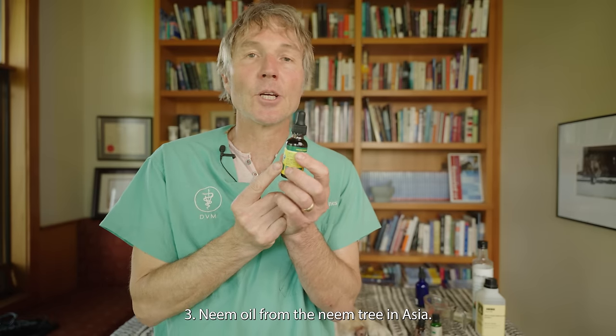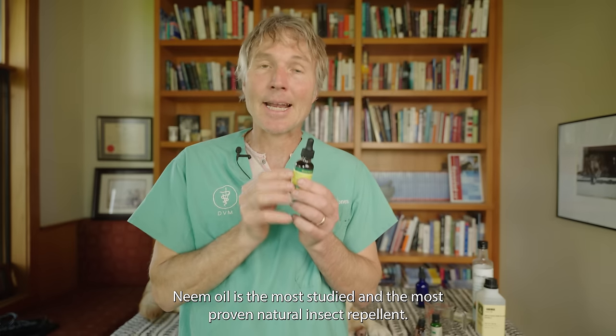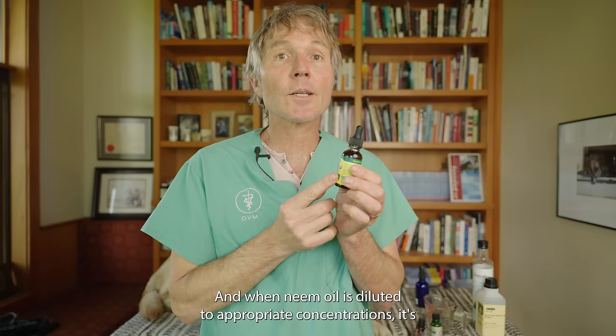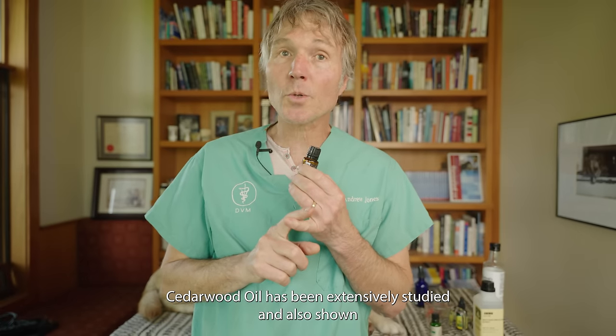Neem oil, from the neem tree in Asia, has wonderful anti-insecticidal properties. Neem oil is the most studied and most proven natural insect repellent. When diluted to appropriate concentrations, it's safe for both our dogs and our cats.